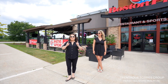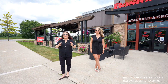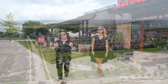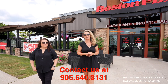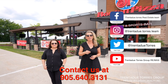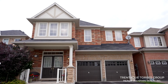We are the number one team in Stouffville and York Region, top 21 RE/MAX large teams nationwide. We are a team of local agents who are proud to help our clients fulfill their real estate dreams. Nobody buys or sells more homes in Stouffville than we do. We love the community we serve. Visit our website at trentaduetorres.com for all of your up-to-date real estate news, follow us on all of our social media platforms, and give us a call at 905-640-3131 for more information on this property or how we can make all of your real estate dreams come true.